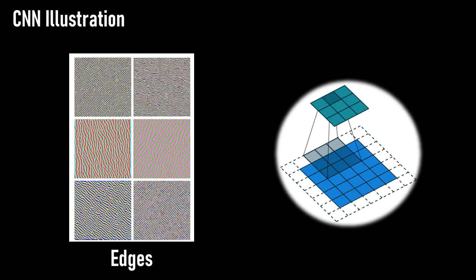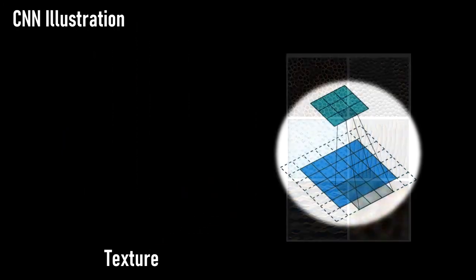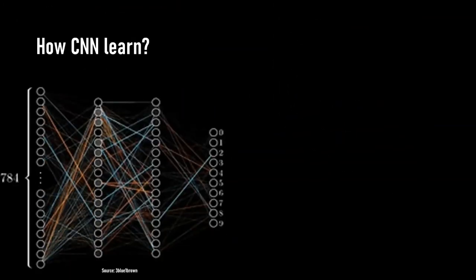Simple features such as edges and blocks can be extracted by convolving an image's raw pixel intensity with an appropriate filter. And by stacking these convolutional operations, we are able to hierarchically extract high-level features from the image.